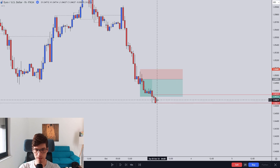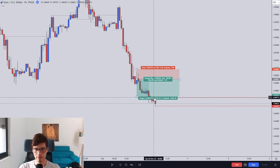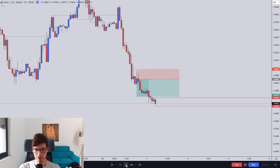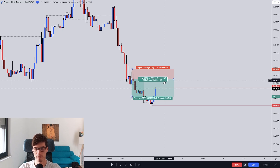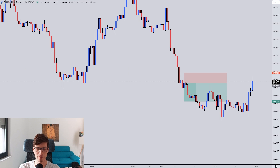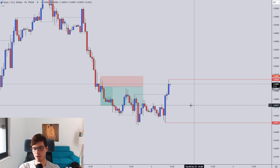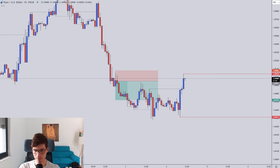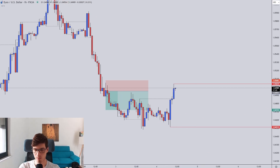Price went down, so I moved my stop loss to the most recent high. It went down even more, I moved my stop loss again to the most recent high, and then I got taken out for 1.7% profit on this trade. Not a big trade, but 1.7% is a really good percentage for me personally. I'm always happy to get a winning trade because I have a low win rate — most of the trades I take are losses.